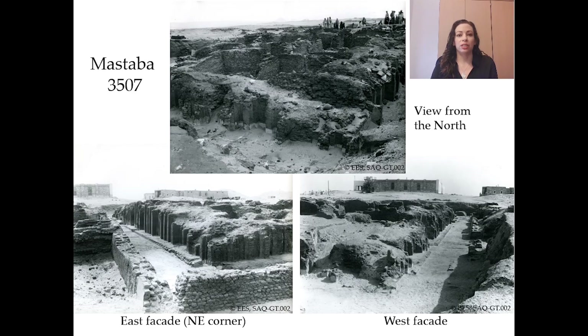Due to my limited time I will focus on a few examples of intrusive burials in Mastaba 3507. Emery excavated this first dynasty or early third millennium BCE tomb for the Egypt Exploration Society in late 1955 and early 1956. These photos show the preservation of the mastaba at that time.